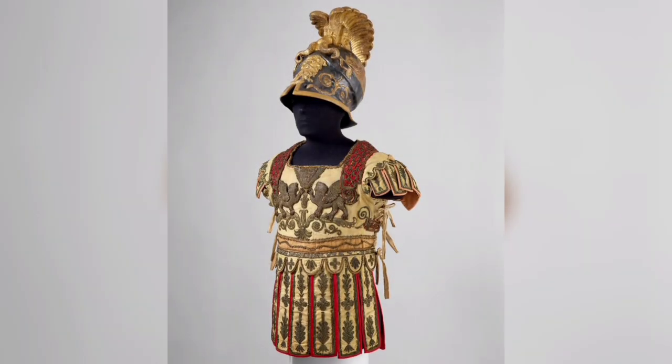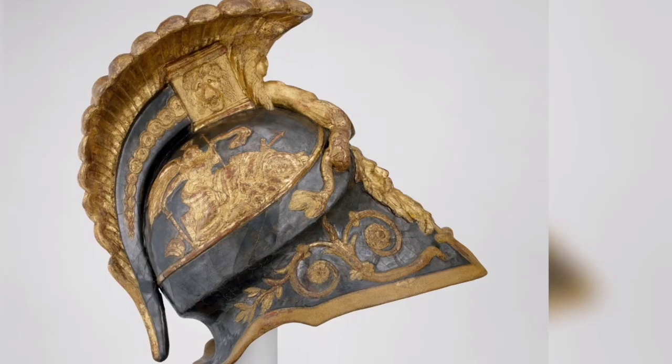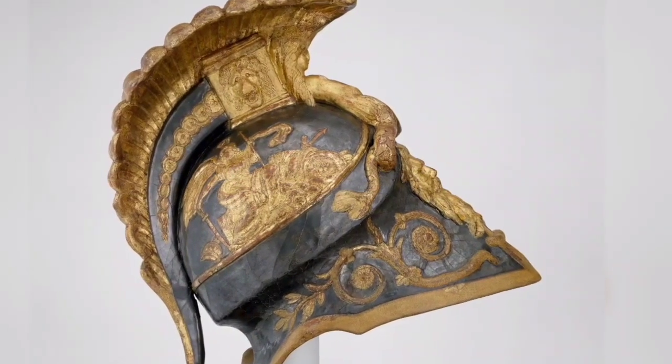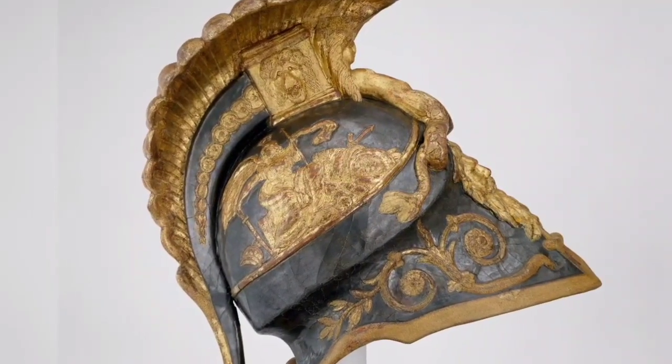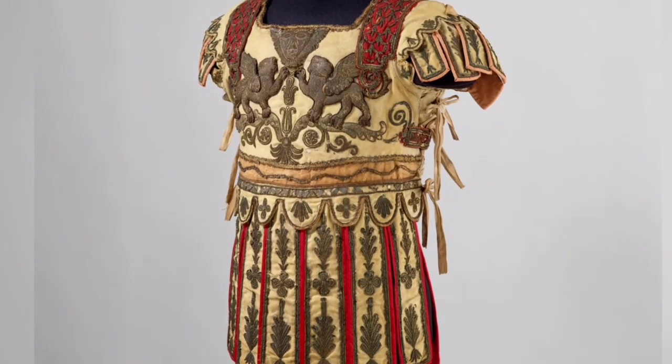Costume armor in the classical style, circa 1788–90 AD. The helmet includes an original paper label of Halley French. The embroidered tunic represents an embossed bronze cuirass of the type worn by high-ranking Roman officers.